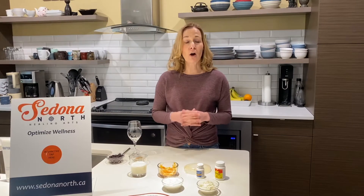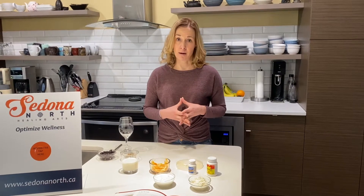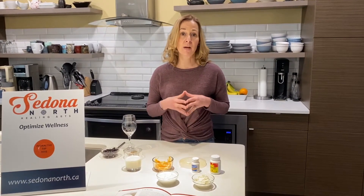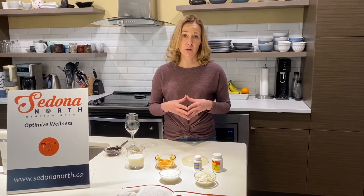There are a lot of different ways that we can manage lactose intolerance without completely eliminating milk products. Milk products have key nutrients such as calcium, vitamin D, and protein that we need for good health and good health outcomes.